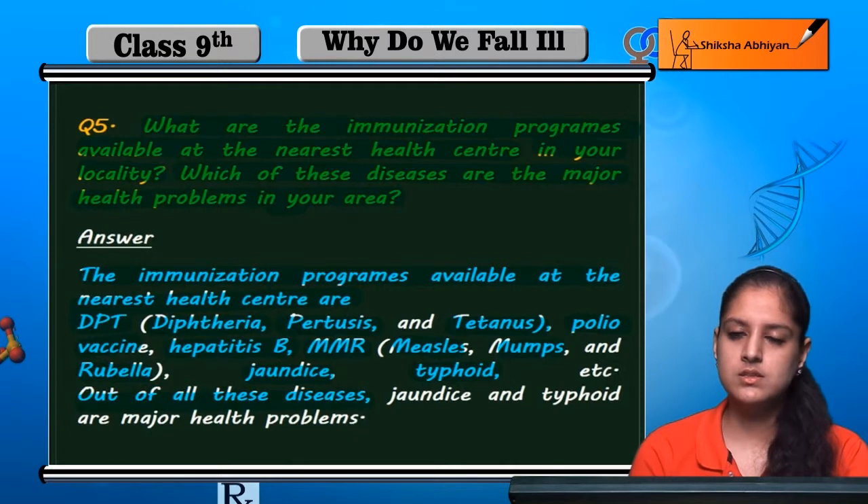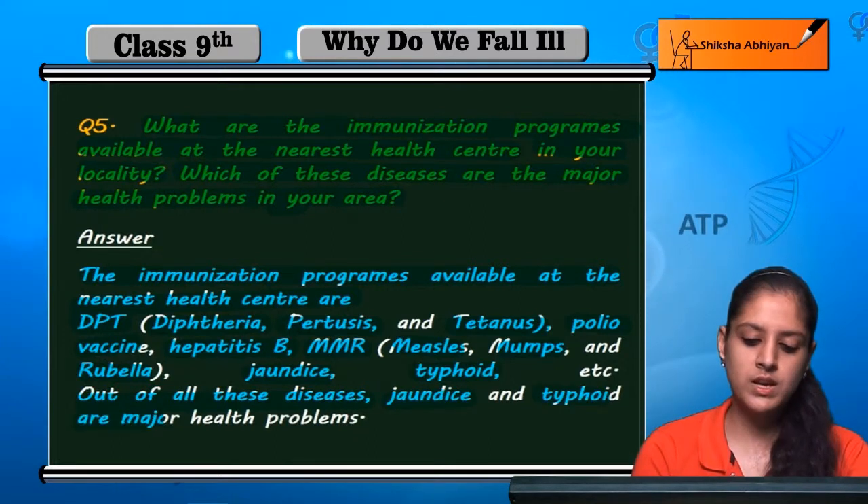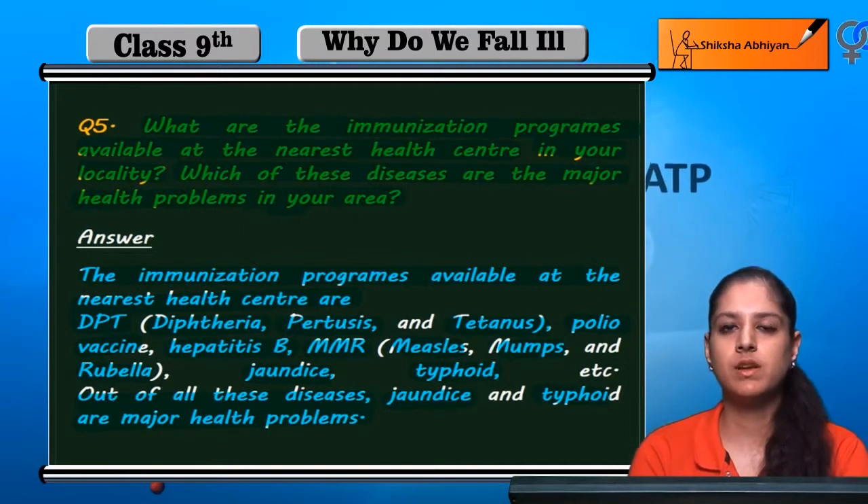Out of all these diseases, jaundice and typhoid are the major health problems in the area for which immunization is available.